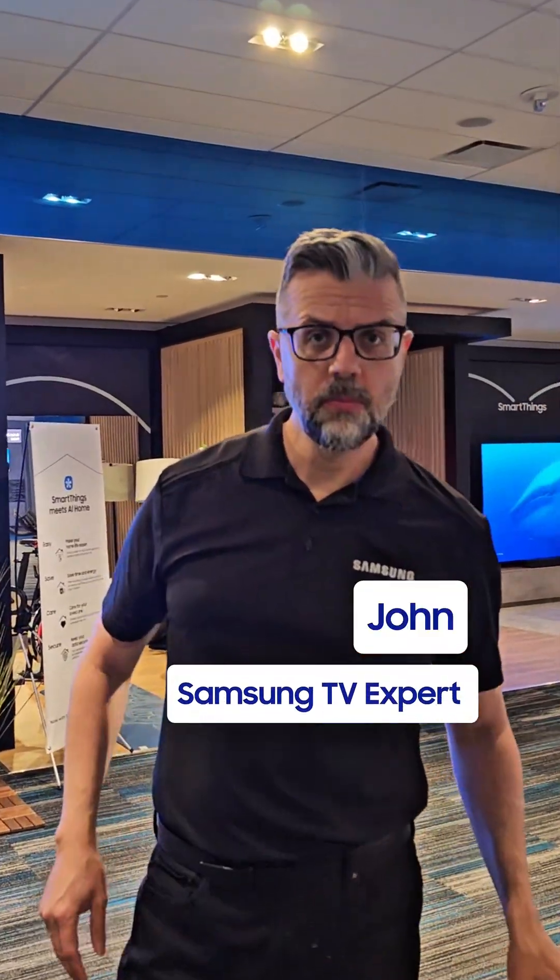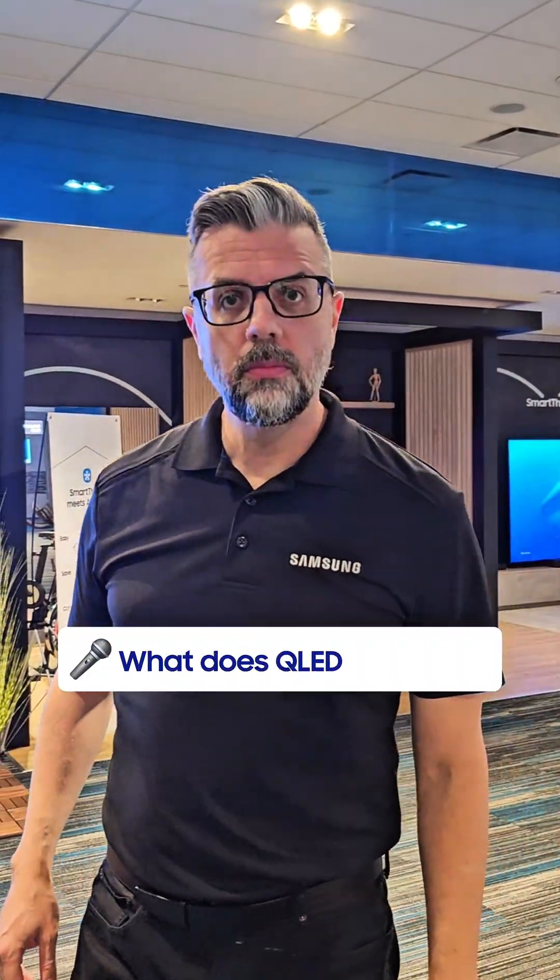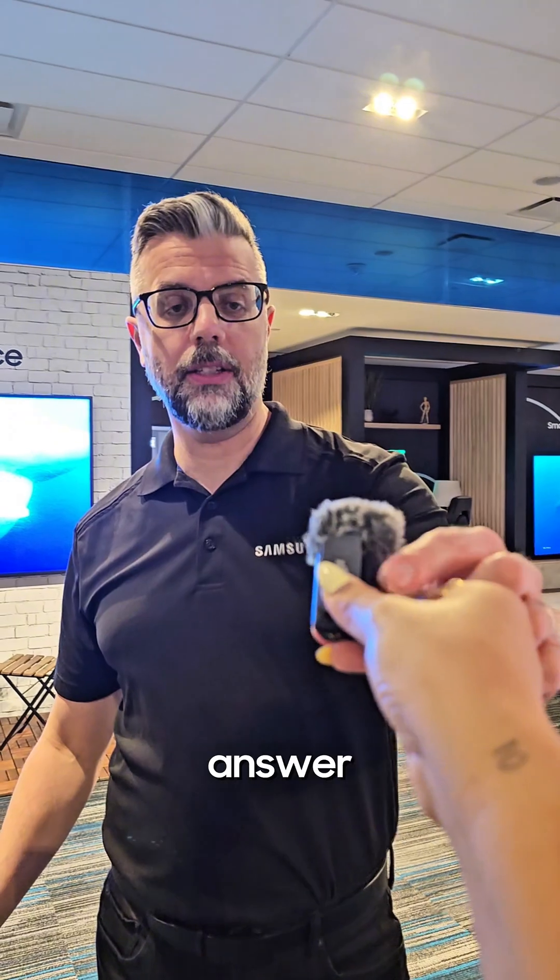Hi John. I just have a question. What does QLED stand for? QLED? Yeah. I can answer that for you.